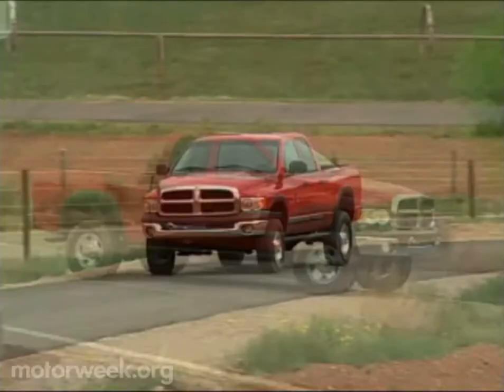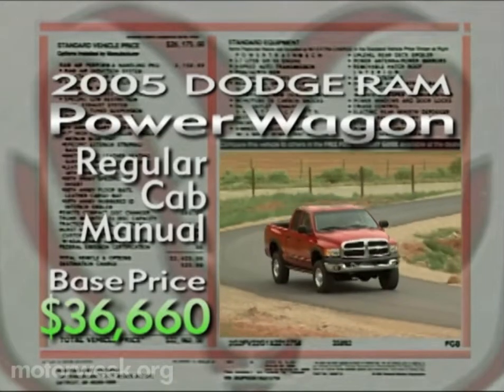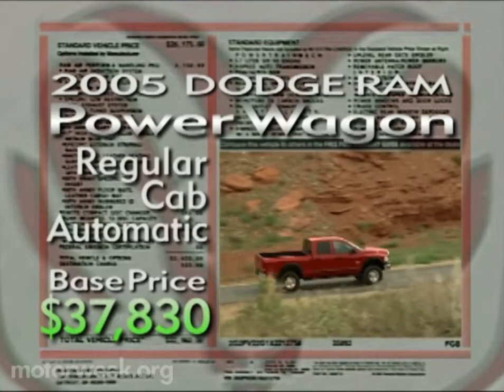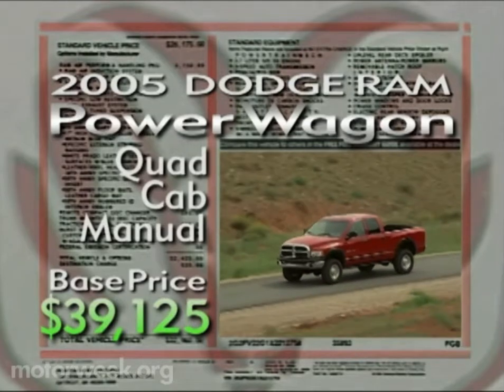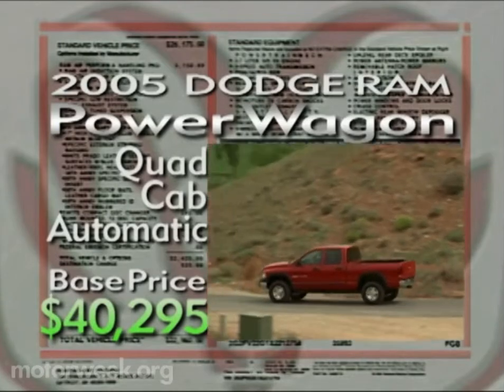Flexibility that will cost you $36,660 for the regular cab model with a manual transmission. Add the automatic gearbox and the price is $37,830. Opt for the quad cab with the manual and you'll pay $39,125, while the quad cab auto comes in at $40,295.